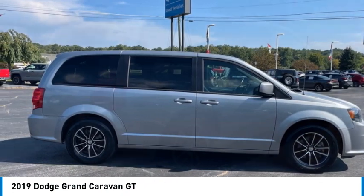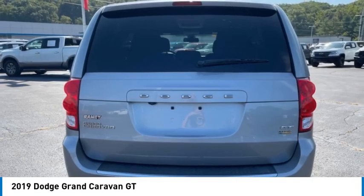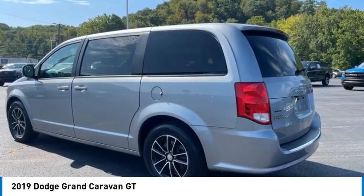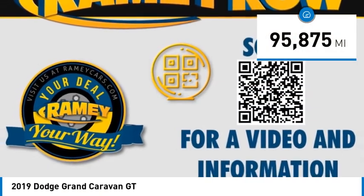The Dodge Grand Caravan received the government's highest front and side crash rating of five stars. Its vast interior is widely praised, with an innovative seating arrangement, versatile cargo storage, and enough entertainment features to keep the kids entertained on road trips. This vehicle has less than 100,000 miles.